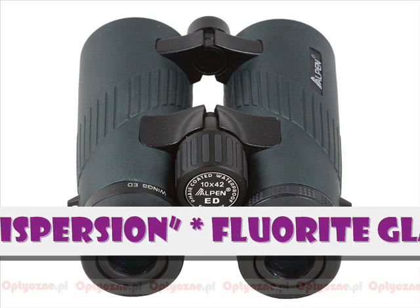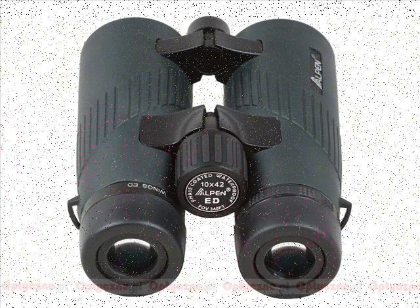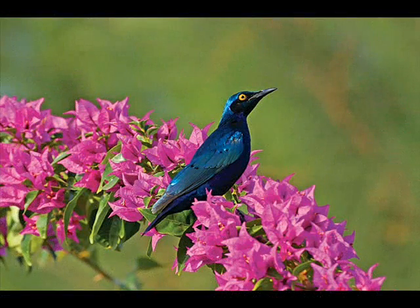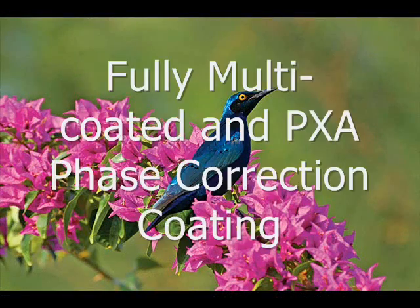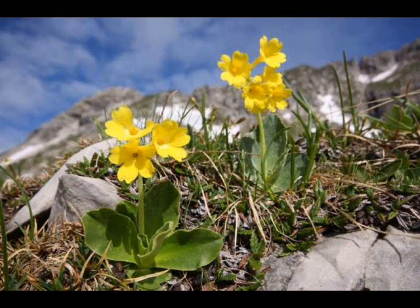ED optics is achieved through the use of fluorite glass, which provides the very best in color fidelity and contrast in all light conditions. With Alpen's fully multi-coated and PXA phase-coated correction coating, the Wings ED Binocular series delivers outstanding performance that provides superior viewing to satisfy even the most serious binocular user.